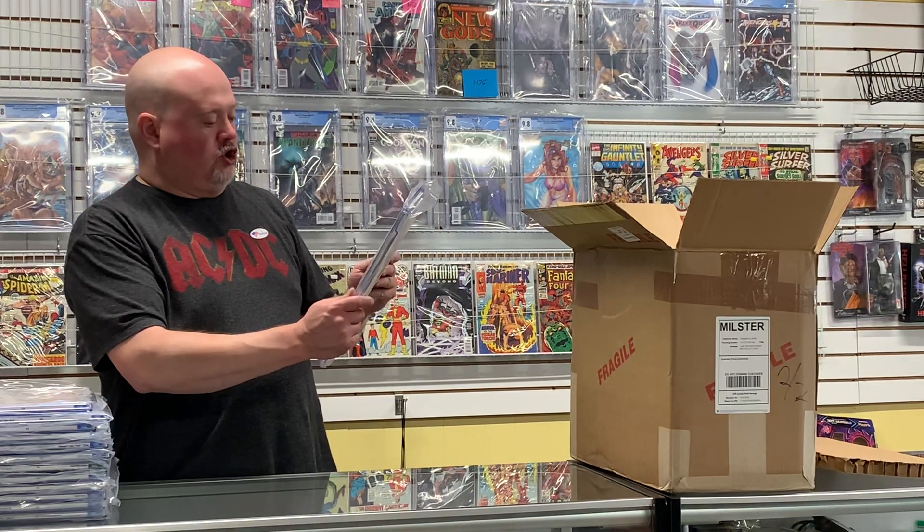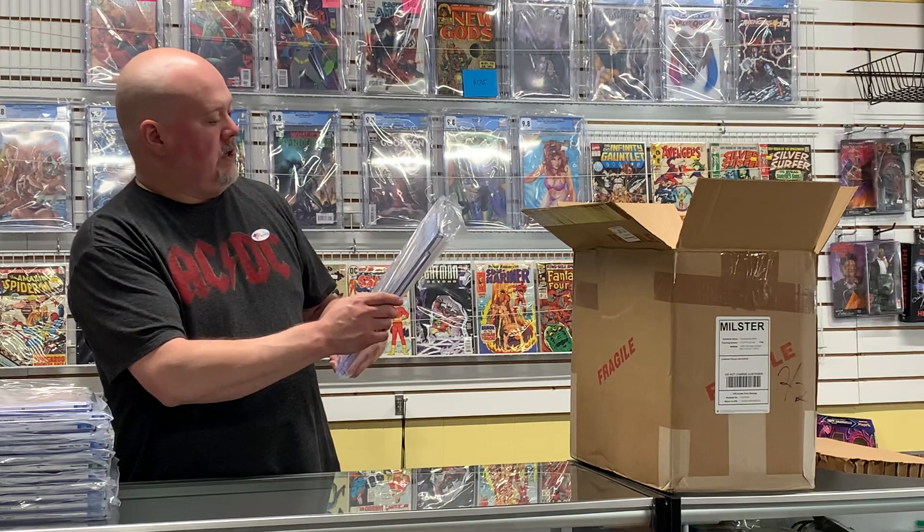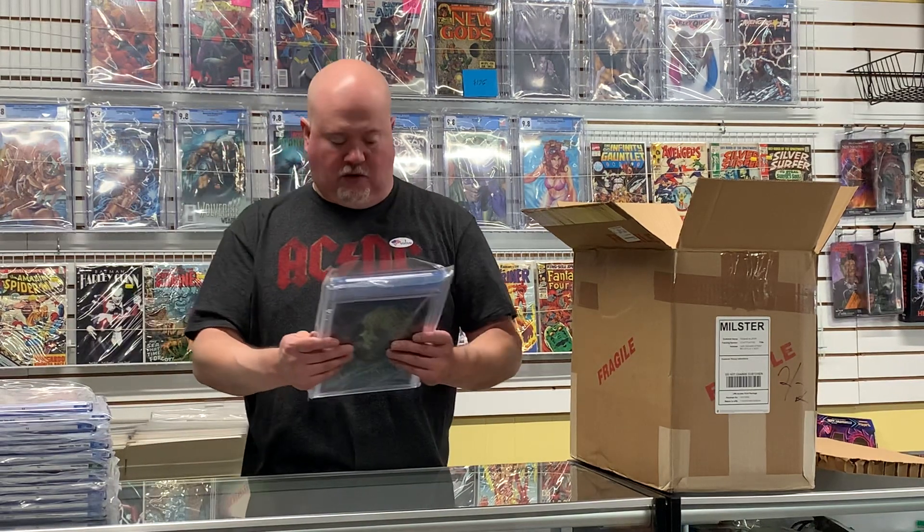Here's Venom Carnage #2 — came back a 6.5. Wow, I'll have to really take a look at the grader notes on that.